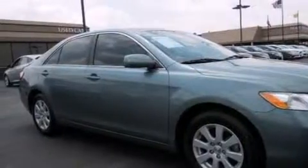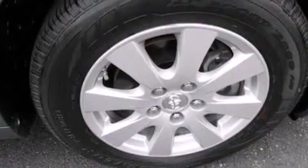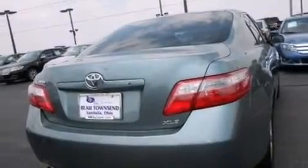Its top features include a low tire pressure indicator, a premium audio system, aluminum wheels, and a sunroof that enables you to fill the cabin with fresh air at the push of a button.